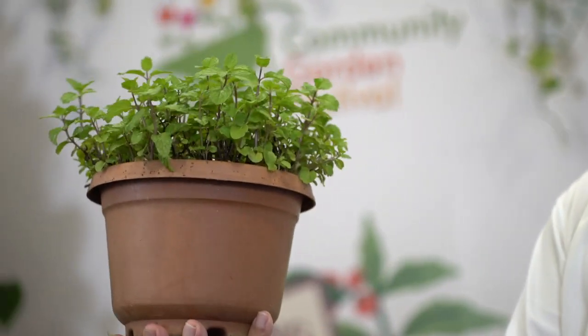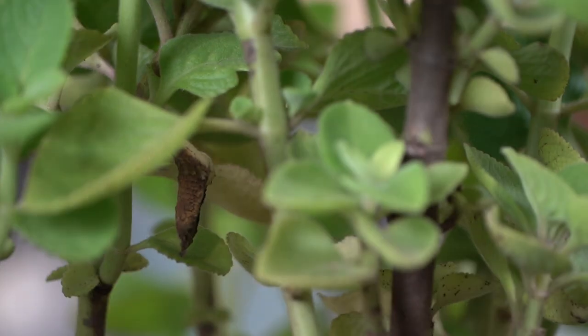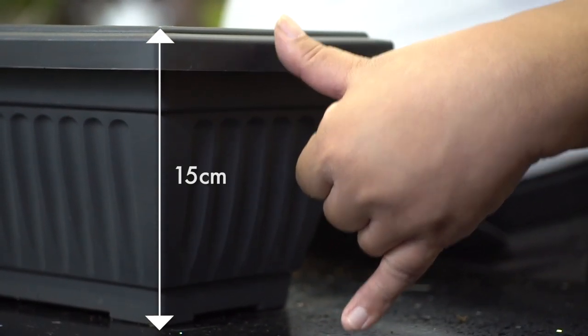I will also be using plants that grow well in hanging planters like this. And these are the materials. For most small edible plants, we recommend planters that are at least 15 cm or 6 inches deep.